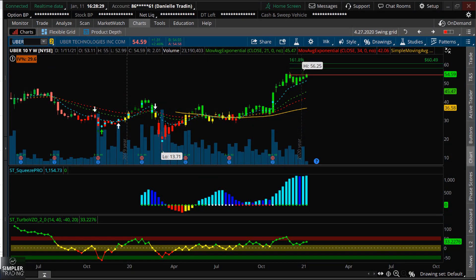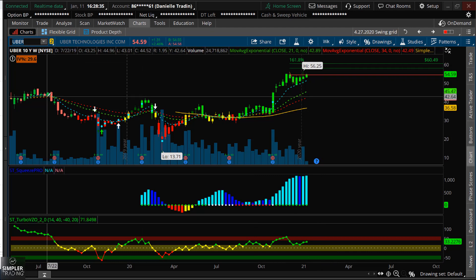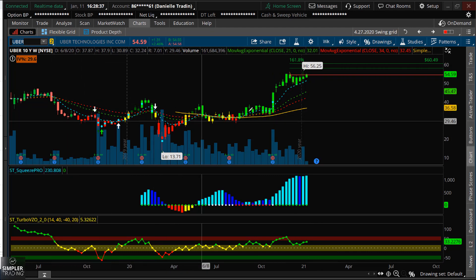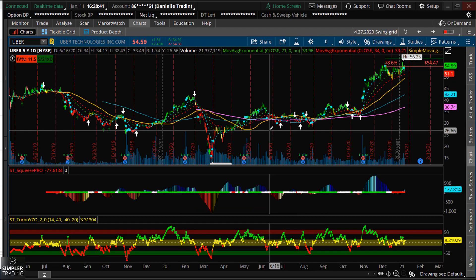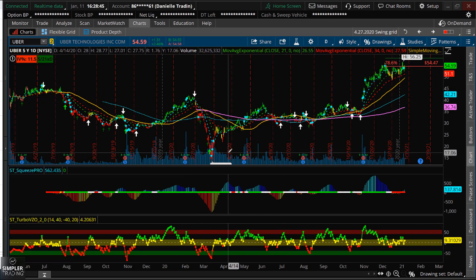Hey, this is Danielle and welcome to the free video. Tonight we'll be talking about Uber. Uber had a pretty rough start when it IPO'd, however over the course of the past couple months it's actually done a quite good job of recovering the price action that we saw previously.